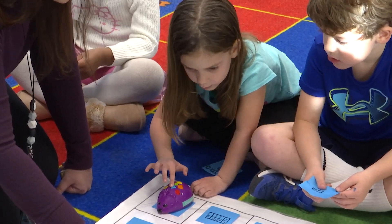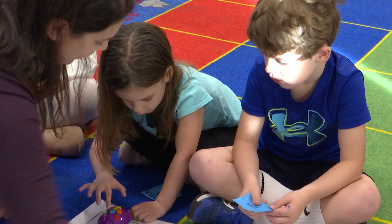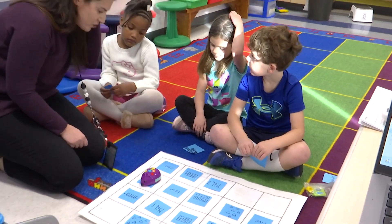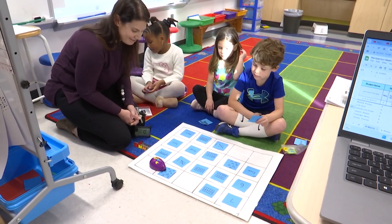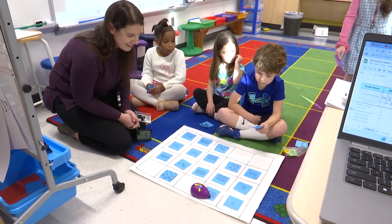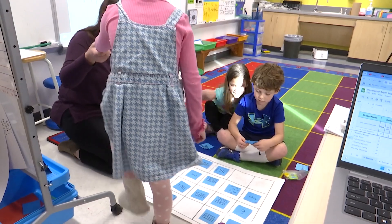Turn. Awesome, Genevieve! Are you watching? See what she's doing? Look! Way to go, Genevieve! Awesome job!